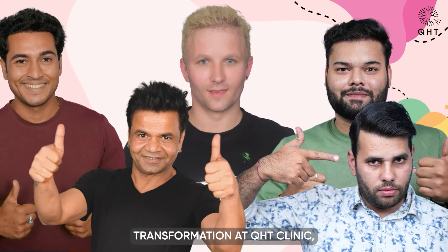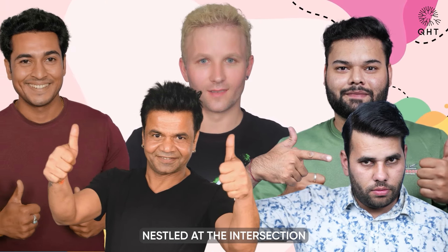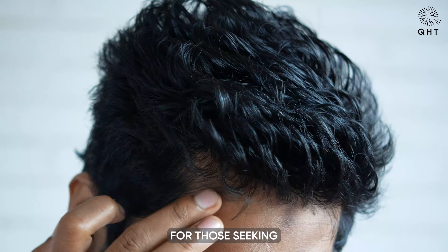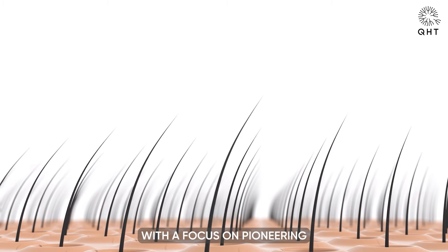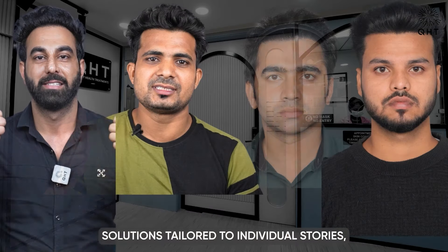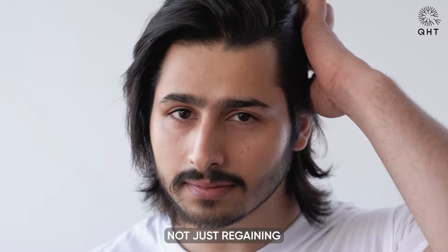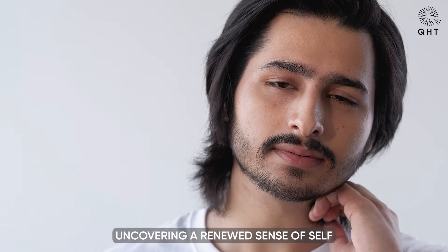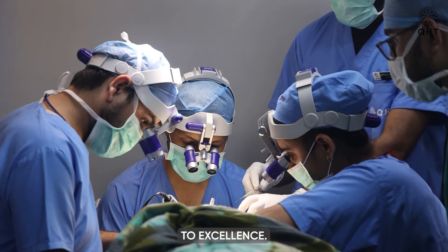Discover the essence of transformation at QHT Clinic, where each strand of hair tells a story of renewal and empowerment. Nestled at the intersection of artistry and science, for those seeking to redefine their narrative through state-of-the-art hair restoration, our team champions a journey towards rejuvenation that transcends mere aesthetics. At QHT Clinic, you are not just regaining hair — you are uncovering a renewed sense of self, crafted with precision, empathy, and an unwavering commitment to excellence.